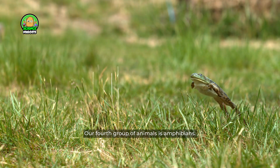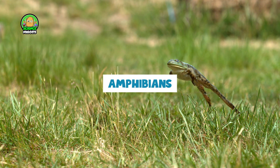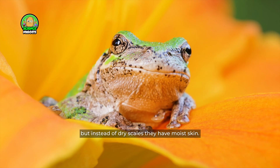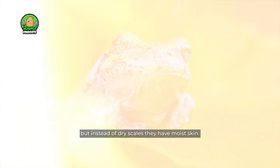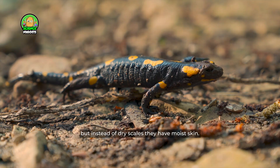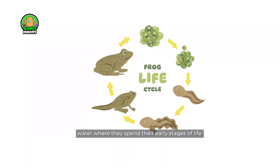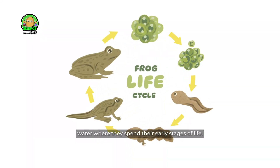Our fourth group of animals is amphibians. Some people confuse them with reptiles, but instead of dry scales they have moist skin. Amphibians lay their eggs in water, where they spend their early stages of life.